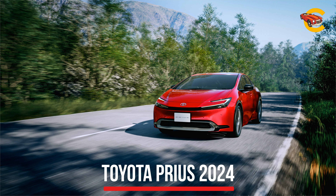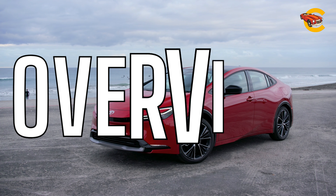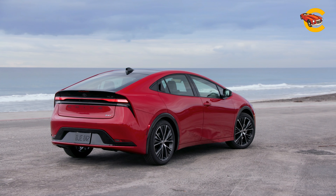Toyota Prius 2024. It's always been cool to avoid spending stacks of money on gas, but it hasn't always looked it. The redesigned Toyota Prius makes a meaningful effort to change that.